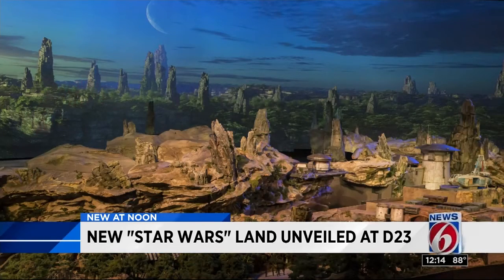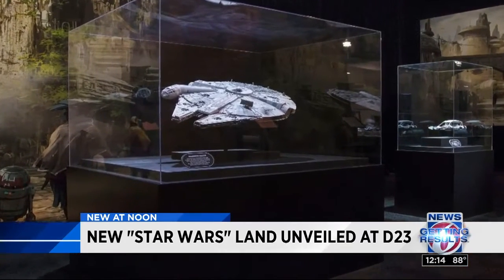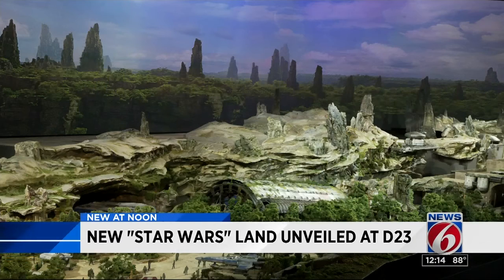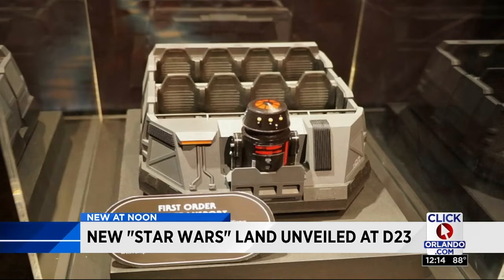Iger says the new land will open with two anchor attractions. One will give guests a chance to pilot the Millennium Falcon in a custom secret mission. The other ride will put guests in the middle of a battle between the First Order and the Resistance. Our friends over at Attractions Magazine gave us a first look at the vehicle for this dark ride called Battle Escape.